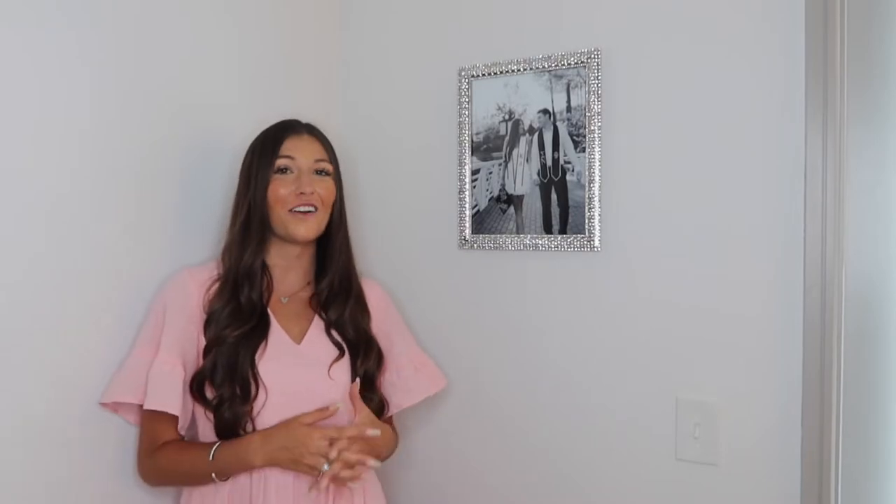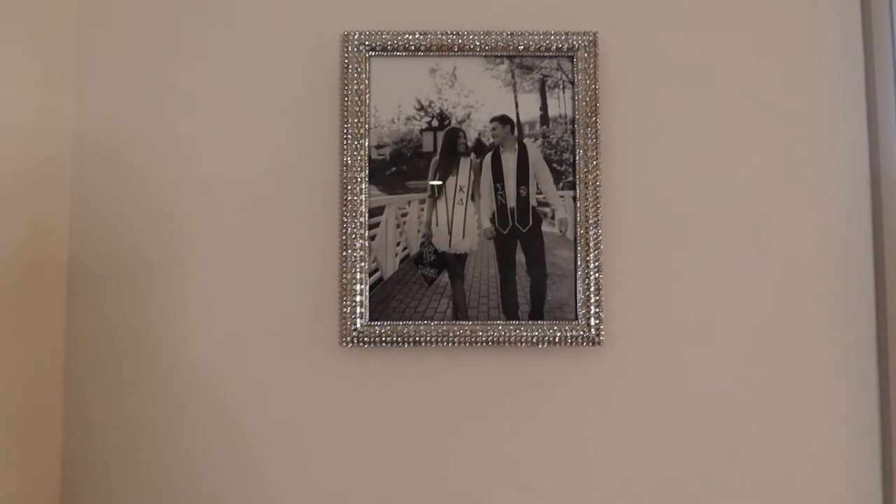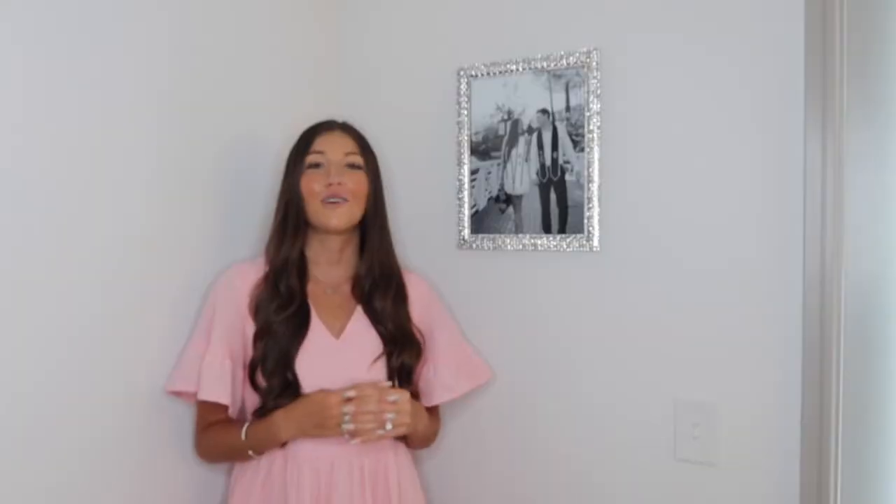I'm also quite obsessed with this picture frame that my mom got me from Bed Bath and Beyond. It is all rhinestone, so it looks so perfect next to my fireplace and adds a little more sparkle to the room - it all just kind of ties together. I printed a picture of me and my boyfriend from graduation in black and white to put in it, so I have a little touch of us in the living room.